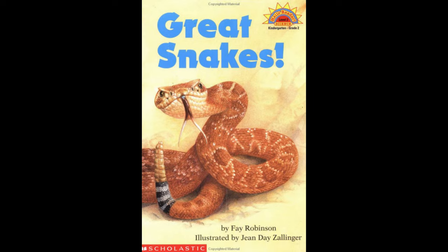Reading: Great Snakes! As you listen to the story, try reading along in your own book. When you hear this sound, turn the page.